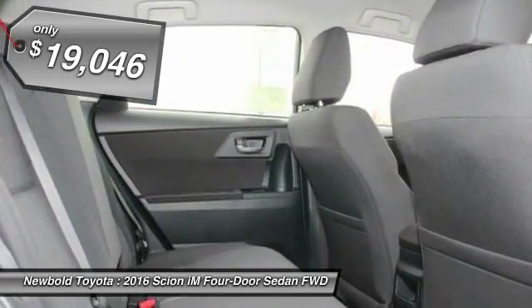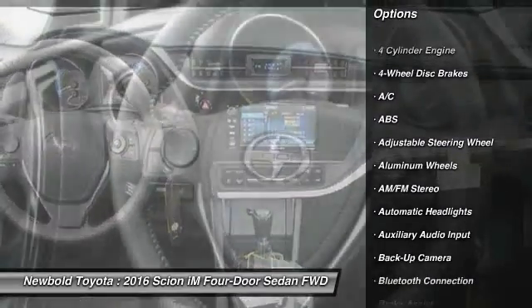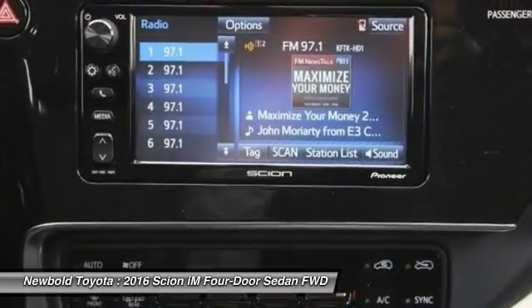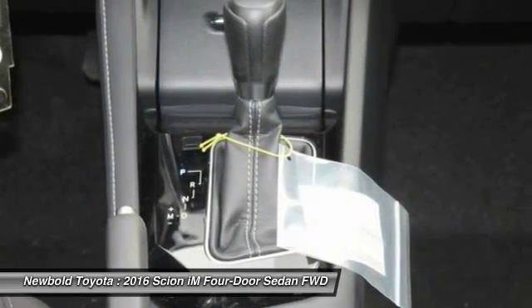Here are some of this vehicle's great options: anti-lock braking system, steering wheel audio controls, backup camera, traction control, keyless entry, stability control, Bluetooth, leather-wrapped steering wheel, power steering, and adjustable steering wheel.